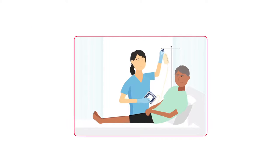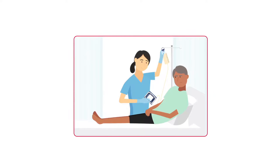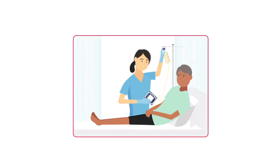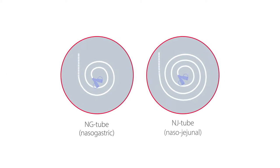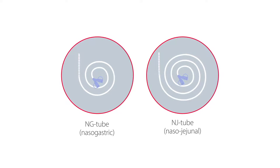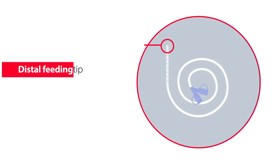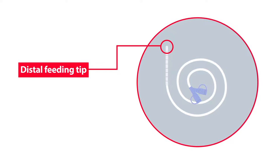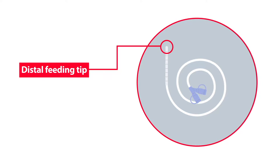Although it's a common and generally safe procedure, some patients, regardless of age, may experience anxiety regarding having an NG or NJ tube initially placed. It can be helpful to understand the different parts of an NG or NJ tube. The distal feeding tip is the part of the tube that enters through the nose, ends in the stomach or small intestine, and delivers enteral fluid into the body.